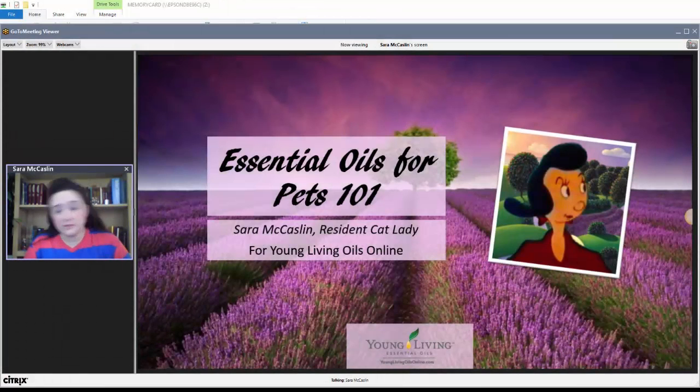Tonight for Young Living Oils Online, we're going to be talking about Essential Oils for Pets 101. I'm presenting tonight — I'm Sarah McCaslin, and I'm our resident cat lady.